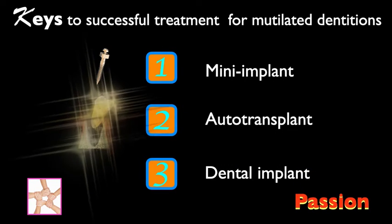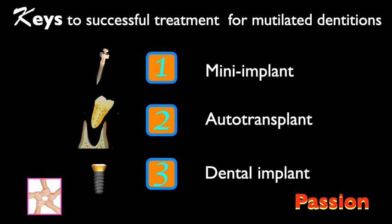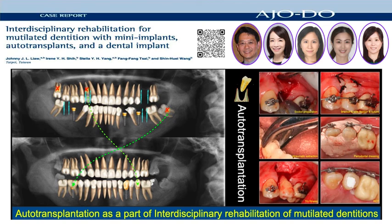Integrating mini implants, auto transplants, and dental implants in this case made it possible to achieve a satisfactory treatment result. The best part is we cost less and took an even more conservative approach. We orthodontists should coordinate treatment with other members of the interdisciplinary team. Together, we could explore more possibilities to treat a mutilated dentition like this with more knowledge and passion. Thank you for being interested in our case. You can read the full article with more details on the AJO website.